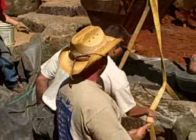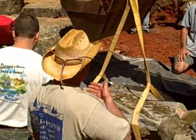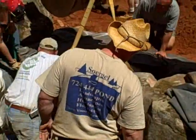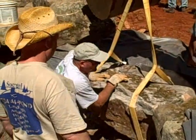The placement of each rock is very specific and very intentional, often taking several guys to manipulate these large boulders and get them into place just right. The angle is very important, and how it's oriented towards the waterfall is very important.